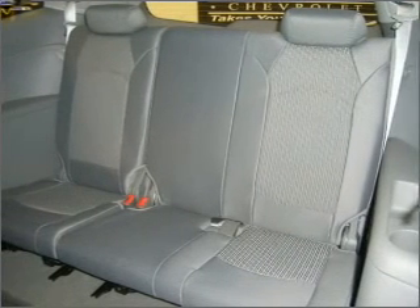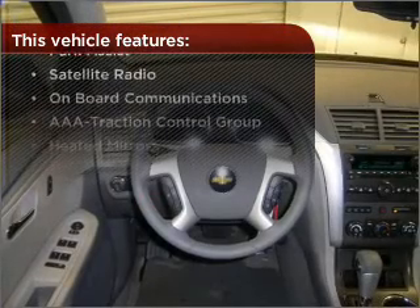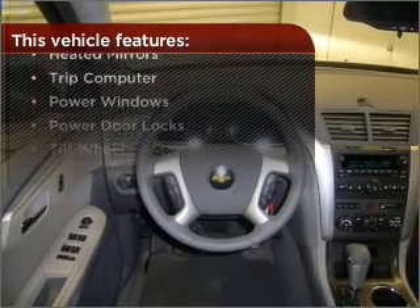Lock and unlock doors with the click of a button with power doors. With these additional features, these wheels will make an ordinary drive seem extraordinary.